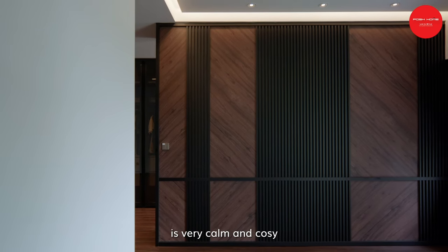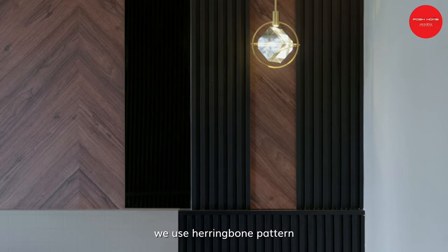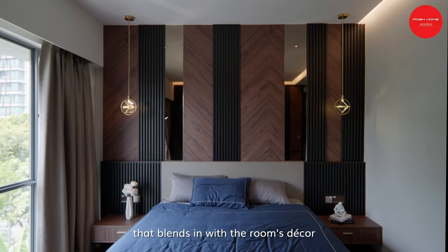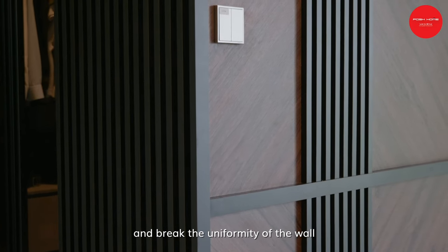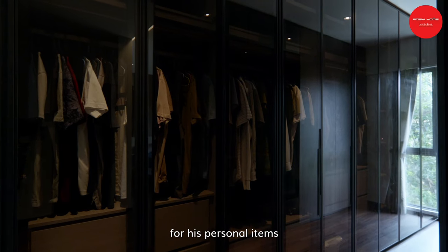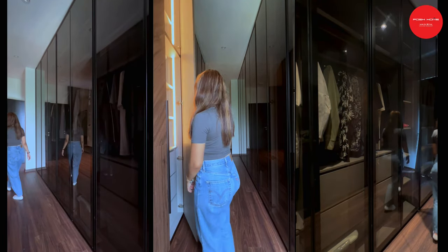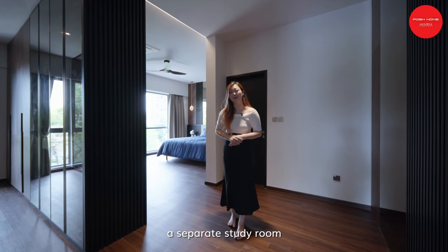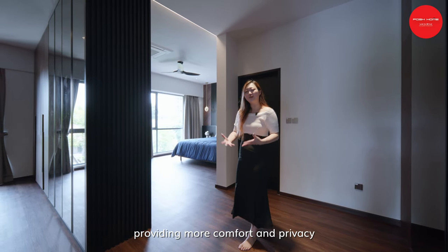The ambience of the junior master bedroom is very calm and cosy, from the colour to the materials used. For the custom bed head frame, we use a herringbone pattern with its distinctive V-shaped weaving pattern and fluted panels, providing a versatile design element that blends in with the room's decor. Mirrors are combined with the materials to create more texture and break the uniformity of the wall. Lining the entire row of walls is the walk-in wardrobe, providing ample storage. Additionally, two rooms are combined into one as the owner requested a separate study room, paired with an ensuite bathroom for more comfort and privacy.